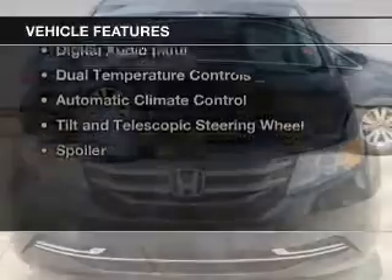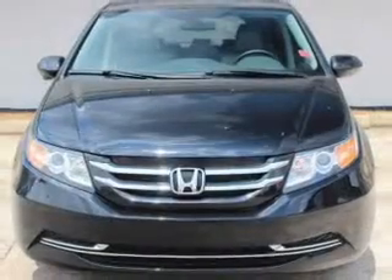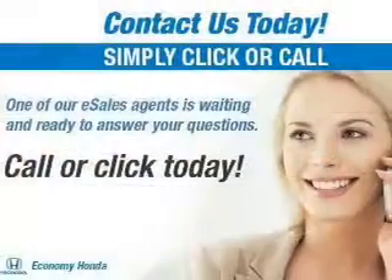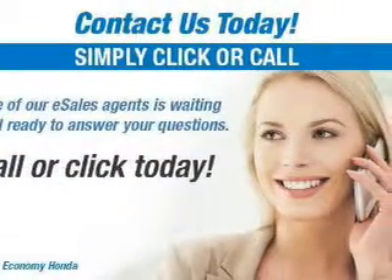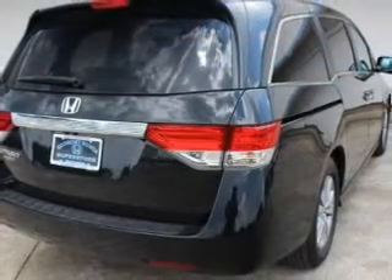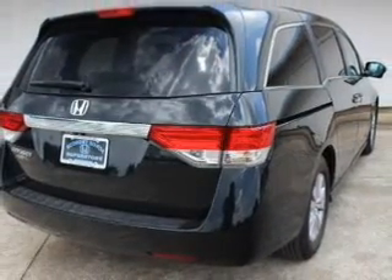The features include a power sunroof, leather seats, heated seats, Bluetooth connectivity, Sirius XM satellite radio, digital audio input, dual temperature controls, automatic climate control, tilt and telescopic steering wheel, and a spoiler.